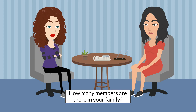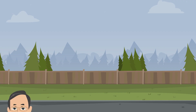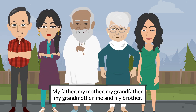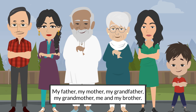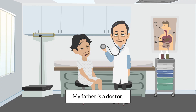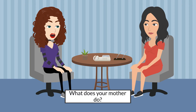How many members are there in your family? There are six members in my family: my father, my mother, my grandfather, my grandmother, me, and my brother. What does your father do? My father is a doctor. He works at the hospital.